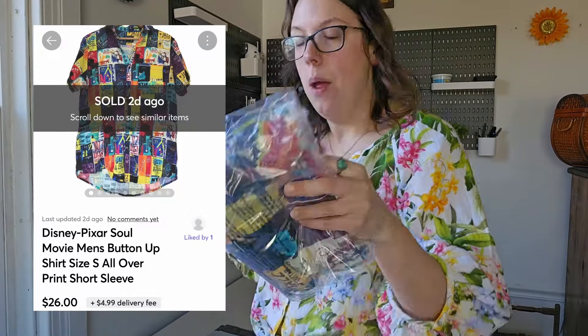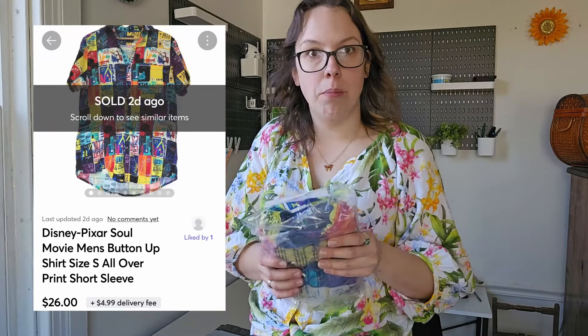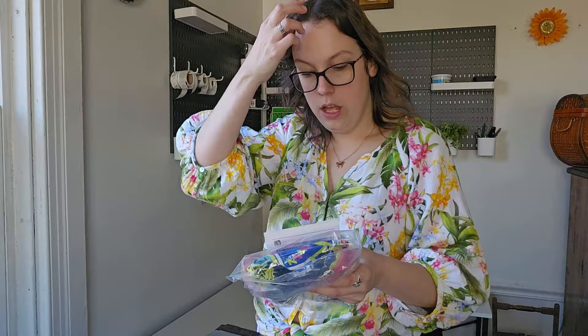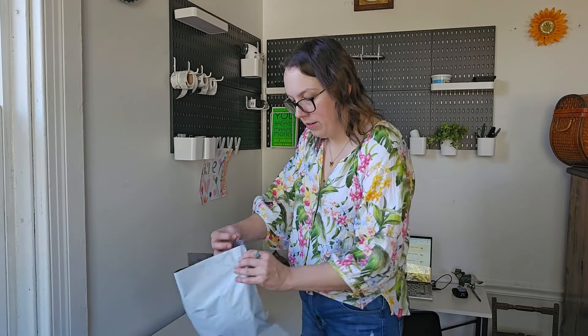So I actually missed a Mercari sale — didn't realize it. So I sold three things on Mercari: one on Friday, one over the weekend, and one today which was the Victoria's Secret that I couldn't show you guys. This piece was a Soul — the Disney movie Soul — button-up shirt, men's. I've had this for seven months. I found this at Salvation Army. I looked up comps and it was shocking that these shirts were selling for like $40, so that's what I listed it at seven months ago. A buyer came along and sent me a $26 offer on Mercari — I went ahead and accepted. My cost of goods for this was about $3. Anything older than five months I'm ready to see go.